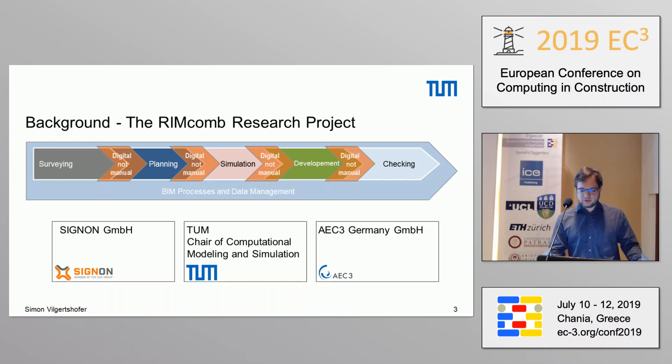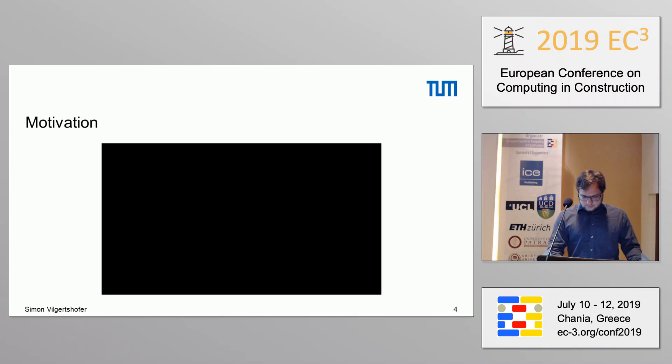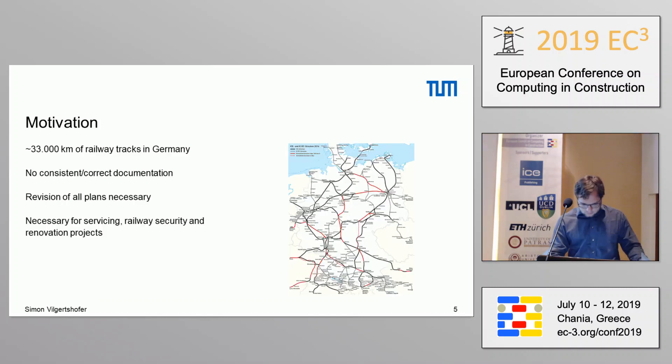We are working on this with two industry partners: AC3 Germany, which is probably well known in the community, and SIGNON, one of the main firms in Germany planning and building railway infrastructure. Our basic motivation is that we have around 33,000 kilometers of railway tracks in Germany which don't have any consistent or correct documentation. There are about 4.3 million plans that Deutsche Bahn has, and the administration has told them they have to check, revise, and ensure those plans are correct. They actually have a special task force for that, but they are a bit overwhelmed. And of course, consistent data is necessary for servicing railway security, renovation projects, and so on.